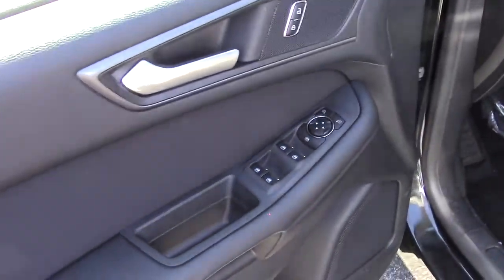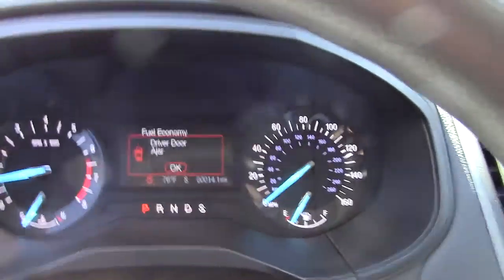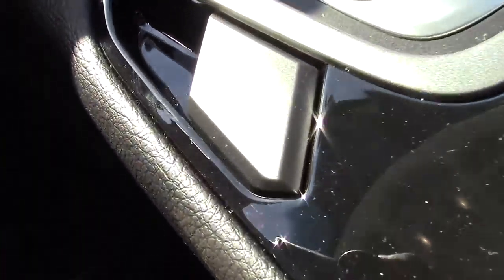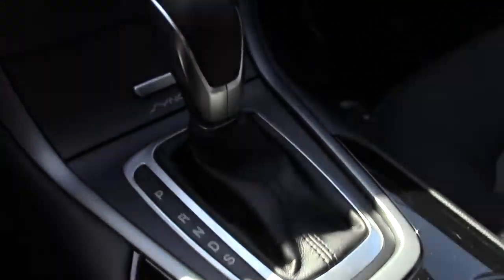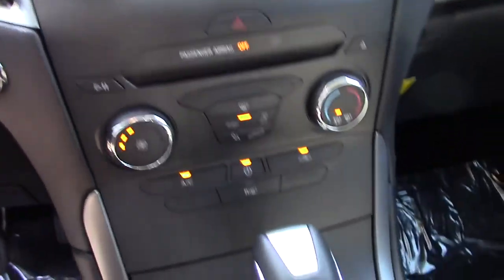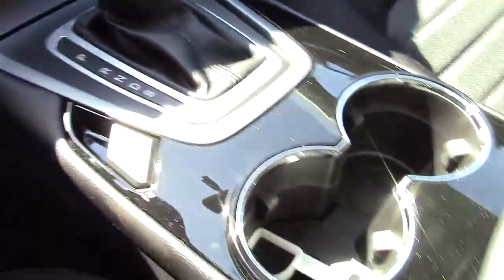Power locks, windows, and mirrors are all standard equipment. You also get an electronic parking brake, which is pretty cool — you can pull it off whenever you park. And being that it's electronic, if you put it in drive and go from a stop with the brake on, it'll automatically shut off for you so you can just drive forward without the extra step of turning it back off.